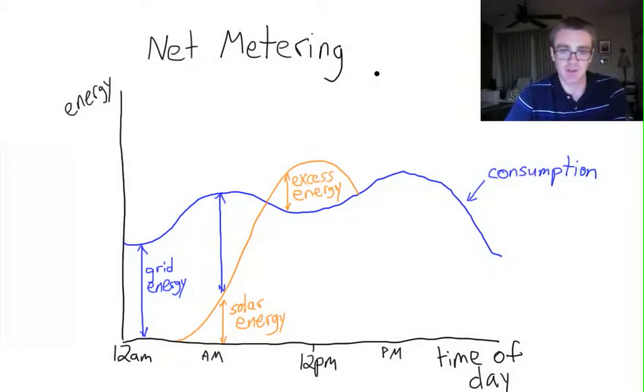But the utility doesn't get this energy for free, and this is where net metering comes in. In states that have net metering, the utility is required by law to purchase excess energy from the customer. There are certain restrictions usually on how much energy the utility is required to purchase, but the effect is basically the same — the customer gets a big benefit by being able to actually sell energy back to the grid. Our solar production will eventually start to decline as the sun goes down and eventually goes to zero as the sun sets.